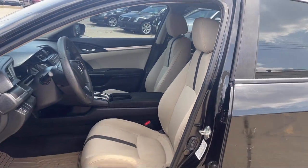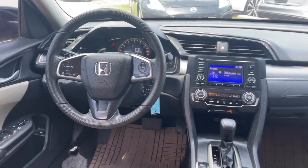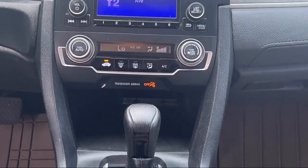Here at Best Bet Auto, we are proud to offer high-quality, low-mileage pre-owned vehicles at competitive prices. As a family-owned and locally-run dealer, we offer our customers big savings over our competitors.